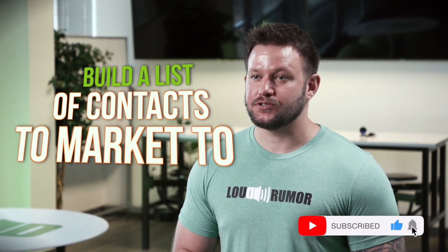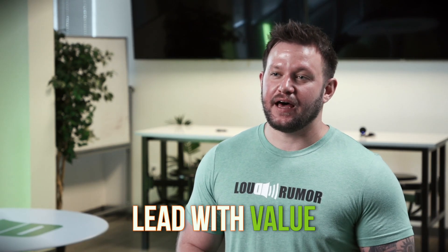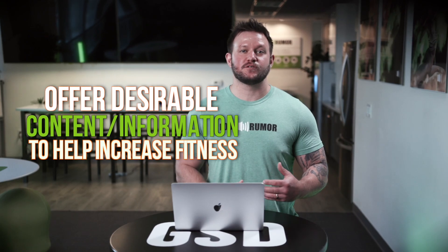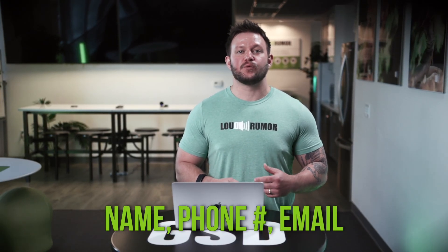As a business owner, you should be building a list of contacts to market to. When you're building your list, you need to make sure that you're leading with value. You need to give these people pieces of content or information that is desirable to help them increase their fitness — nutrition guides, at-home workouts, whatever that may be — so that we can get their first name, last name, phone number, and email.